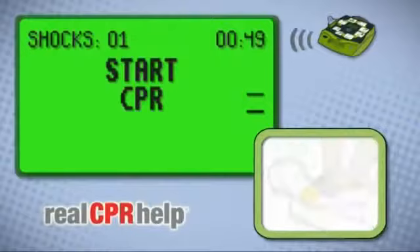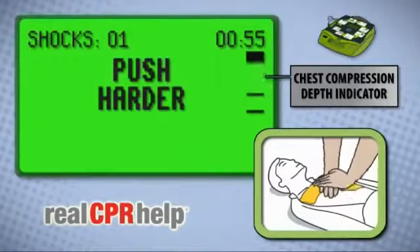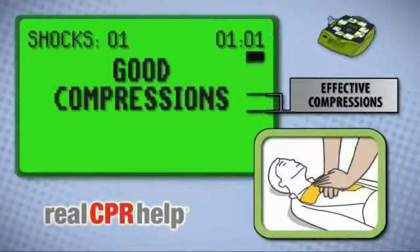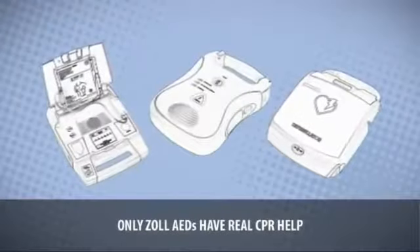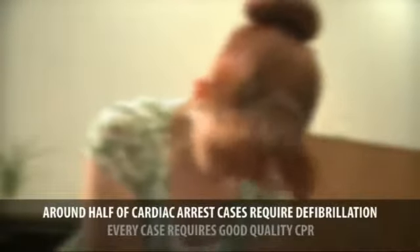Real CPR Help enables the AED Plus to see how well you're delivering chest compressions. It provides you with instant audible and visual feedback on the rate and depth of chest compressions performed, helping you to deliver more effective CPR. No other AED offers assistance in this way — other AEDs only defibrillate.